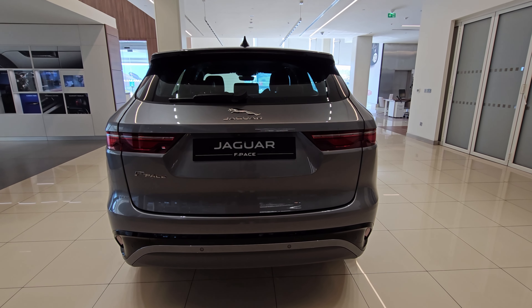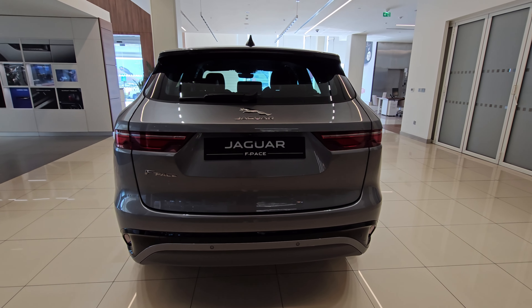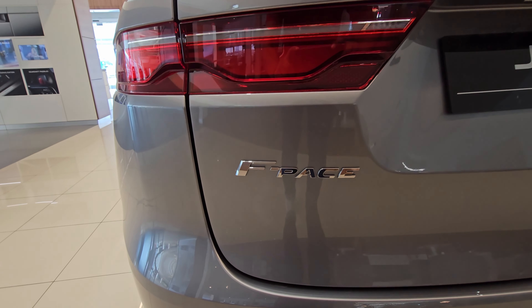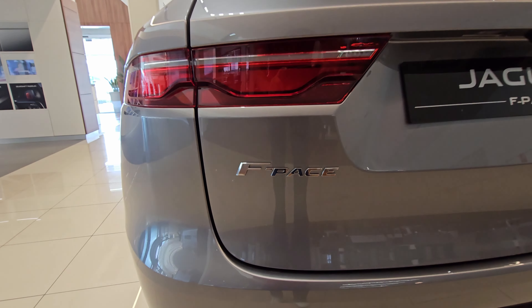The F-Pace was introduced in 2016. There are a few changes for 2023. For example, every F-Pace is now equipped with self-sealing tyres to help reduce the chances of a flat tyre.